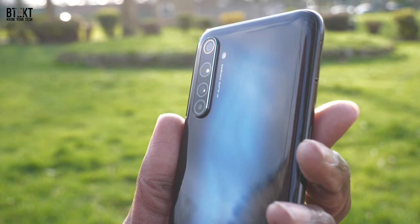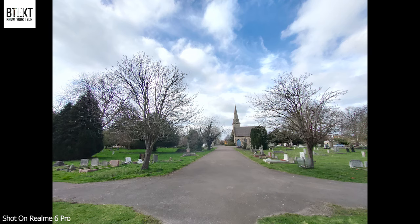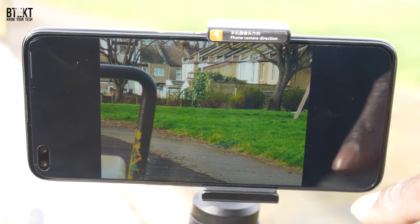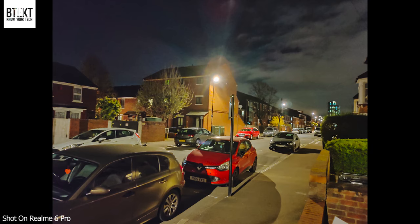On the rear of the Realme 6 Pro, we've got a quad camera system with a Samsung GW1 64 megapixel sensor and an f1.8 lens. There's also an 8 megapixel ultra wide angle and a 13 megapixel two times telephoto lens that can zoom all the way up to 20 times hybrid. This phone is the first in its price bracket to have a zoom lens. There is also a macro lens capable of focusing as close as four centimeters to its subject. The night mode has a special tripod mode which allows you to capture longer exposures of up to 15 seconds, and you can shoot night mode with the ultra wide angle and telephoto lenses.